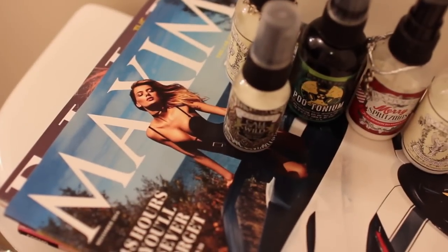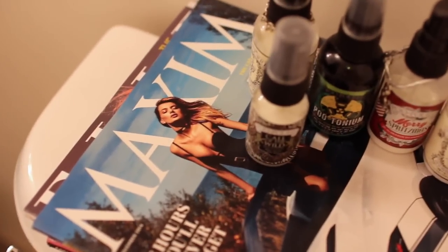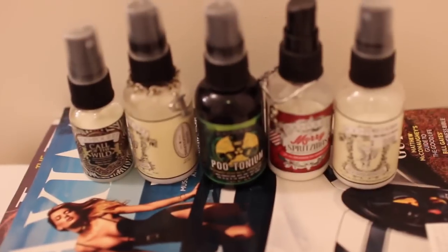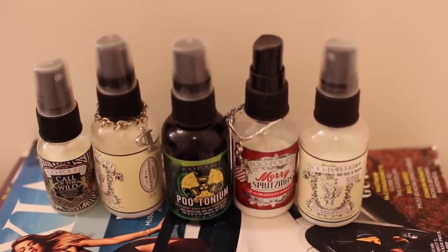Ask me why I have a Maxim magazine on the back of my toilet - you'd think that I was like a college boy or something, but I just really like the girls in it. I think that they're so hot. And I have just a few poo-pourris here, because I really don't want anyone blowing up my bathroom while they're here - it's kind of gross.